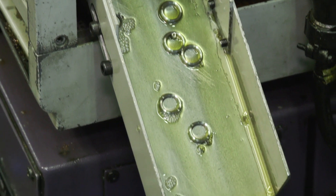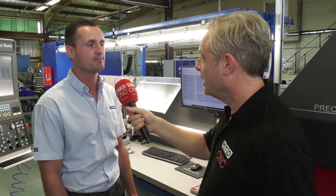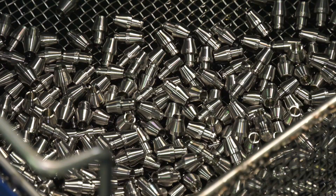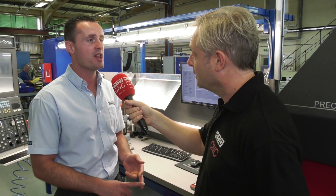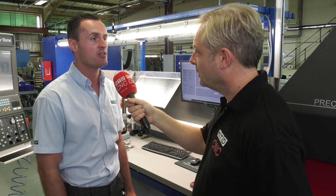Traceability for our customers is key. PSL manages all of that. When we come to ship a component, we have the traceability from the start of the product to the end. Every single product will have a CFC delivery note, traceable right back through who booked the material in, when it came in, how we used it on the shop floor, where that came from. It's finite, really.